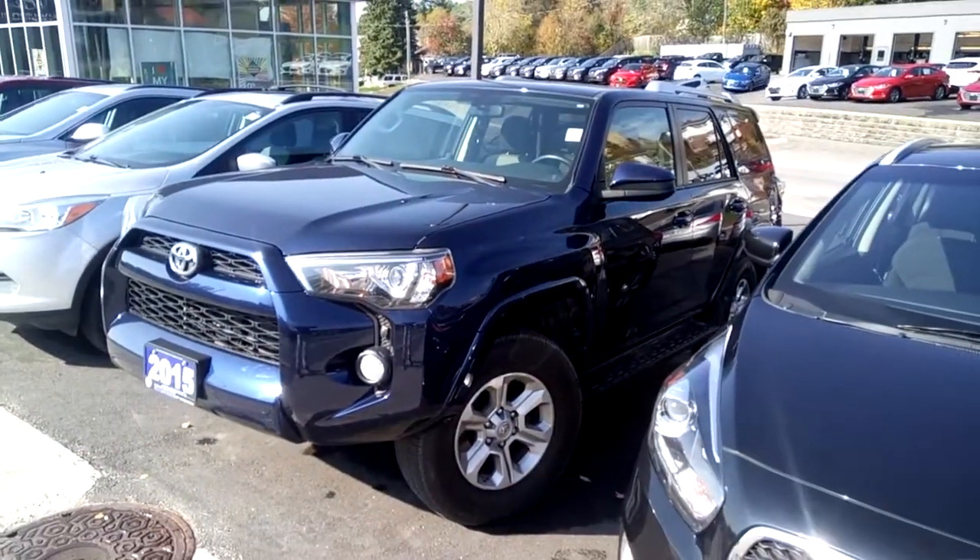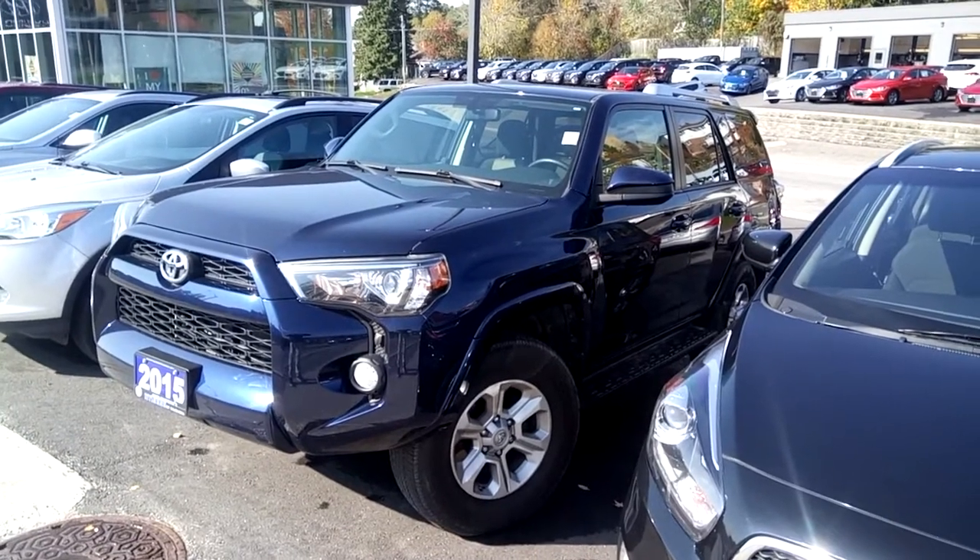Give us a call or drop by Hyundai of Muskoka to find out more about this 2015 Toyota 4Runner.